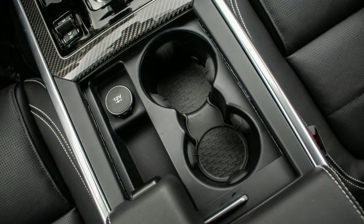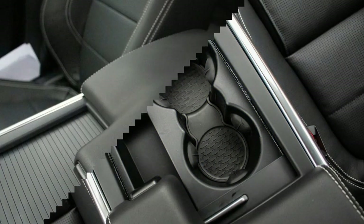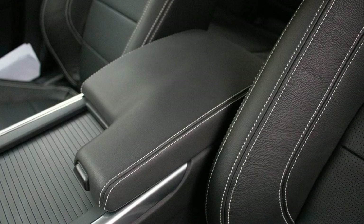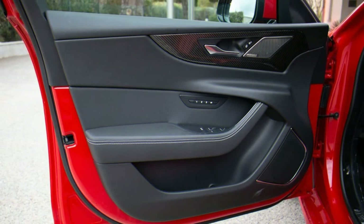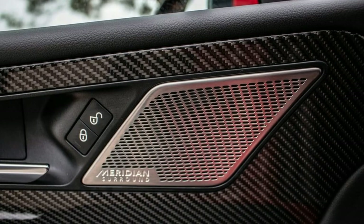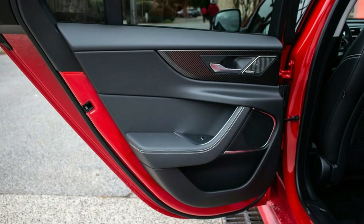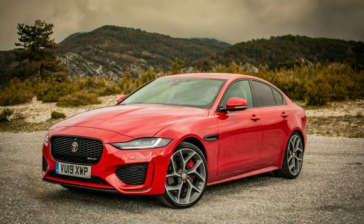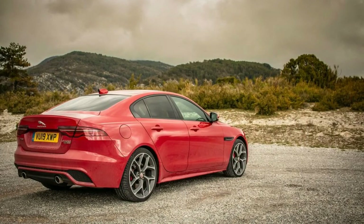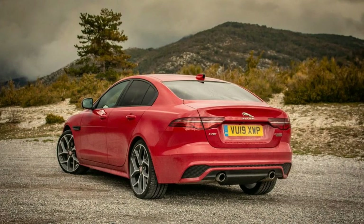Neither the NHTSA nor the IIHS has ever crash-tested the Jaguar XE, and we don't expect they will in this refreshed form either. We leave it without a safety score until that changes. With the 2020 updates, Jaguar made much more safety equipment standard. All models now have front and rear parking sensors, active lane control, and automatic emergency braking. On the options list, buyers will find adaptive cruise control, a head-up display, blind-spot monitors, a surround-view camera system, and automatic park assist, which steers the vehicle into a parallel or perpendicular spot while the driver works the throttle and brakes.